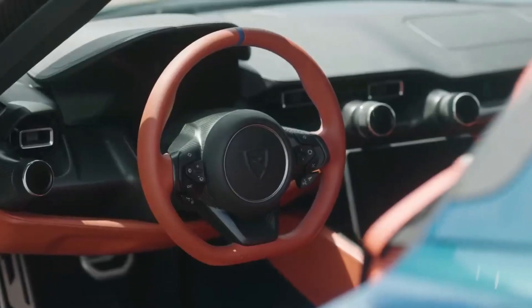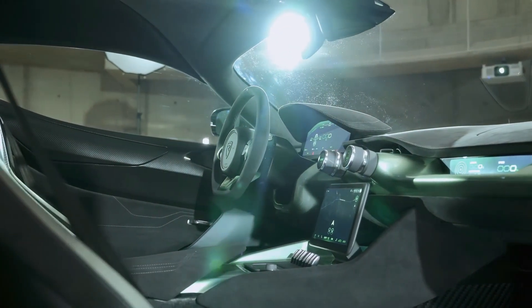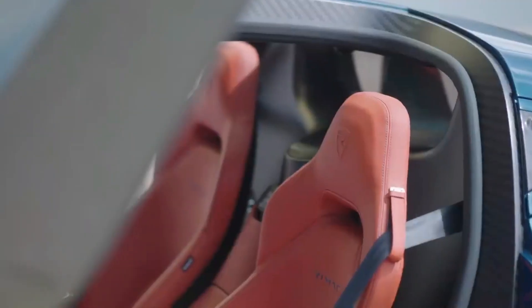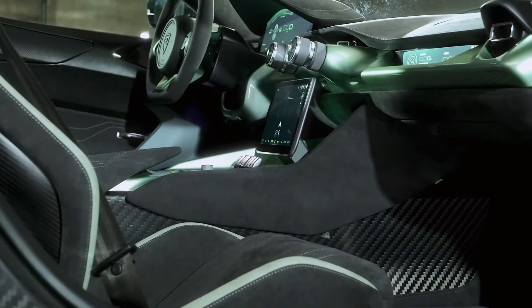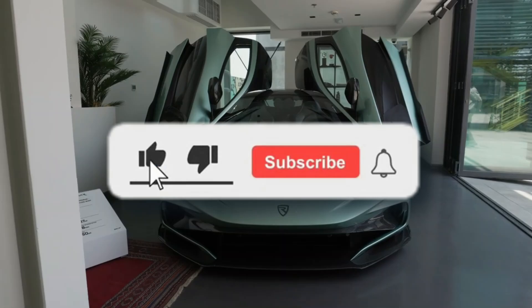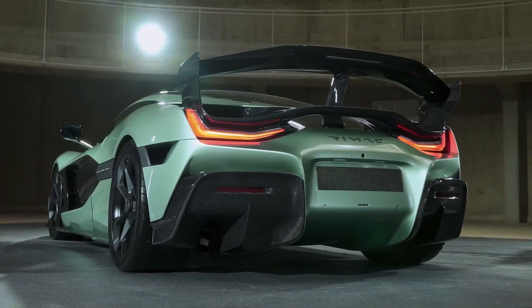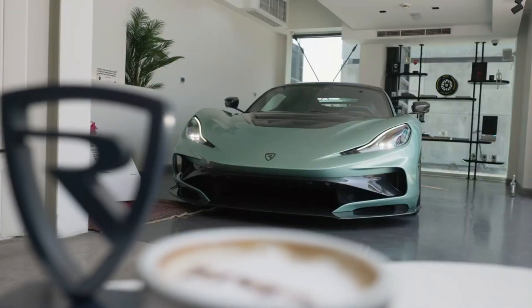So what do you think? Does the Rimac Nevera represent the future of hypercars, or do you believe there's still a place for traditional internal combustion engines? Would you own one if given the chance, or is this electric revolution just not for you? Drop your thoughts in the comments below — I want to hear your take on this electric beast. If you enjoyed this deep dive into one of the most extraordinary cars ever made, please hit that like button, subscribe, and ring the notification bell so you don't miss our upcoming videos. Share this with your fellow car enthusiasts, because a revolution this fast and this furious deserves to be witnessed by all. Thanks for watching, and as always, keep your passion alive and your dreams fast.